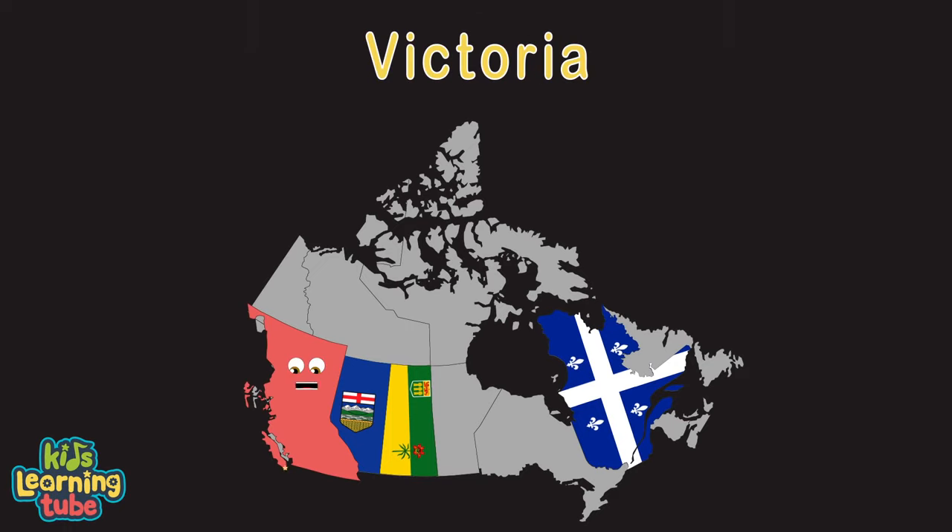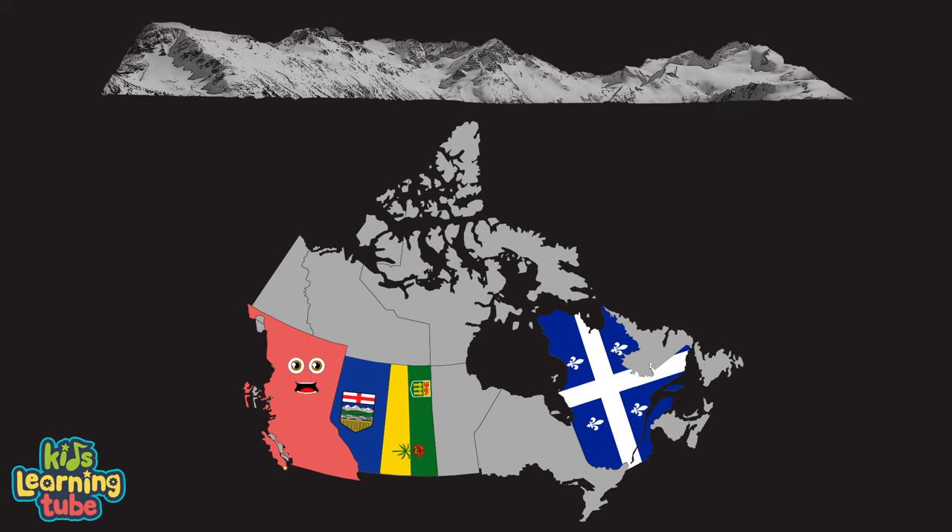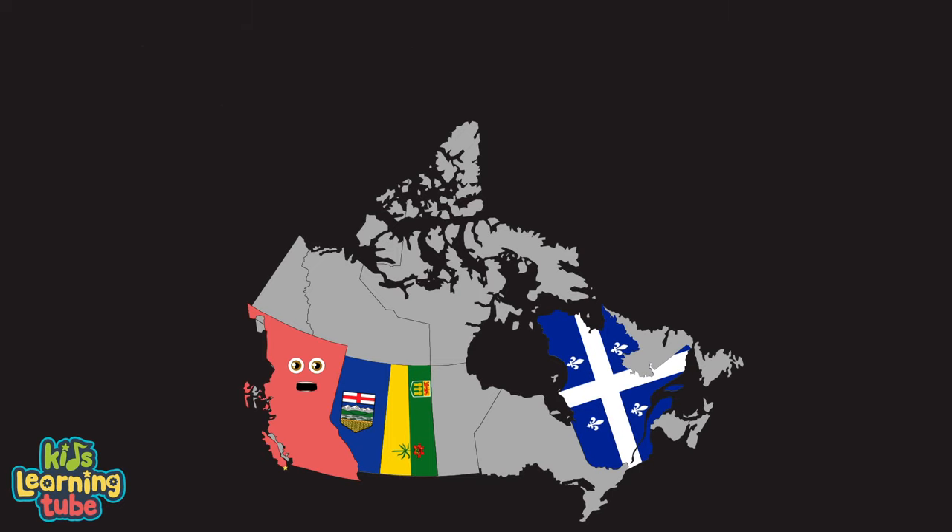I'm British Columbia, Victoria is my capital. Canada's westmost province, touching the Pacific coast. I have lots of mountain ranges — Whistler Mountain is my most famous. If you're looking to ski or snowboard, I have lots of those places.